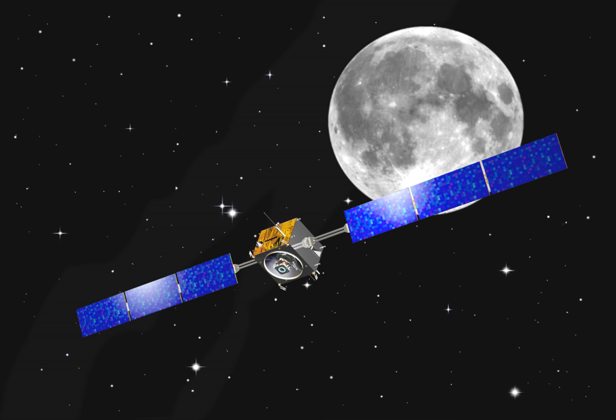SMART-1 was a Swedish-designed European Space Agency satellite that orbited around the Moon. It was launched on September 27, 2003 at 23:14 UTC from the Guiana Space Center in Kourou, French Guiana. SMART-1 stands for Small Missions for Advanced Research in Technology 1. On September 3, 2006 at 5:42 UTC, SMART-1 was deliberately crashed into the Moon's surface, ending its mission.